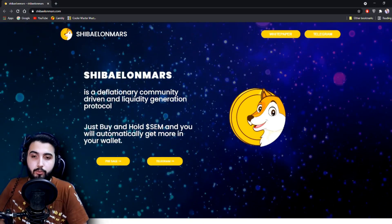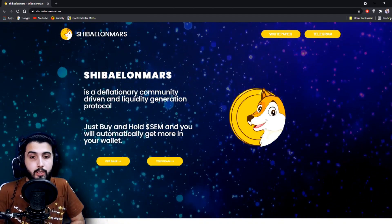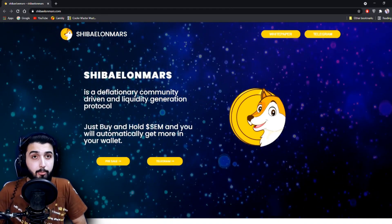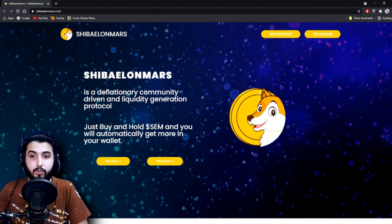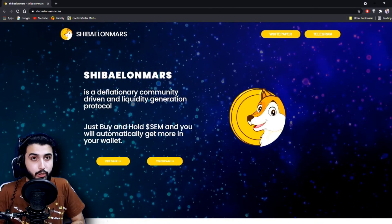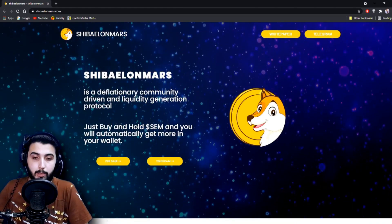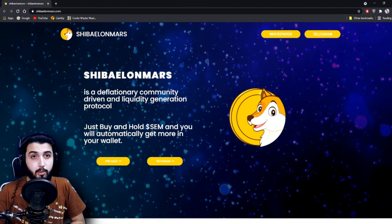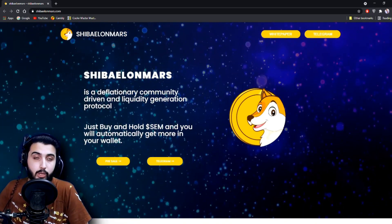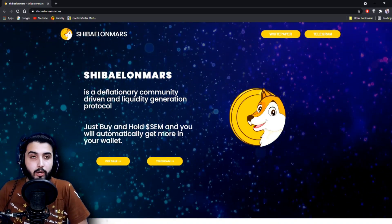Hey guys, I'm Pablo and in this video I'm going to introduce you to another awesome project called Shiba Elon Mars. As you guys know, there have been many scam projects lately, but we're only trying to find and introduce you guys to the most trusted projects. We'll be covering all the details in this video, but first I'm going to put out a small disclaimer that this is not investment advice — it's entirely up to you if you want to invest or not.